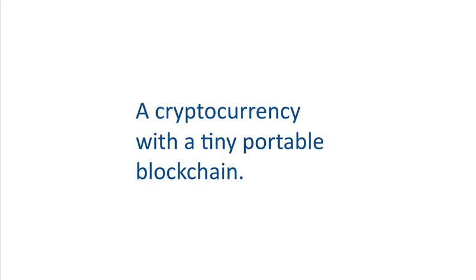Today I'm going to talk about Coda and how it solves scalability and decentralization. Coda is a cryptocurrency with a tiny portable blockchain. It swaps the traditional blockchain with a tiny cryptographic proof, enabling a cryptocurrency as accessible as any other app or website.